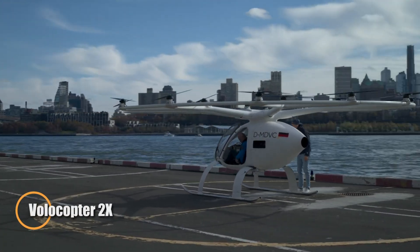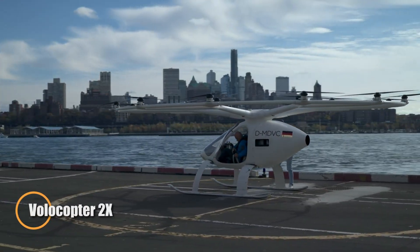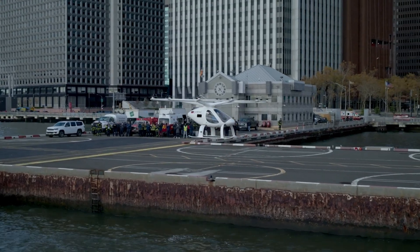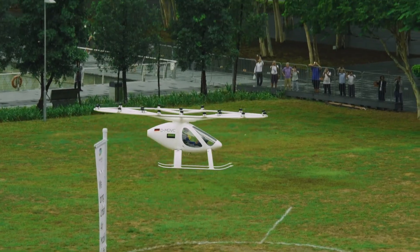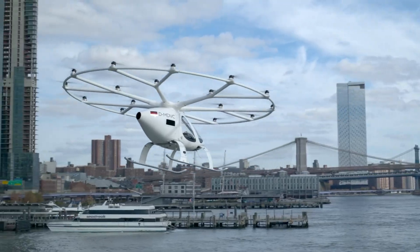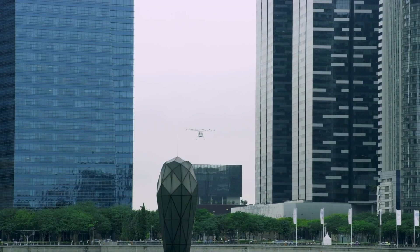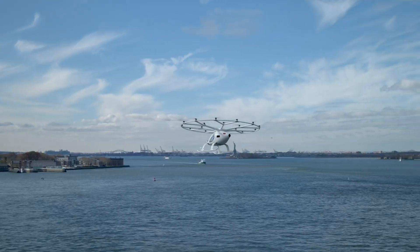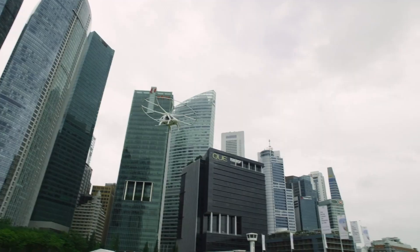The Volocopter 2X is an electric aircraft designed for modern urban travel, offering quiet, eco-friendly, and efficient mobility. Built for two passengers, it uses 18 propellers powered by nine batteries to achieve a cruising speed of 63 mph and a range of 17 miles, making it ideal for short commutes.